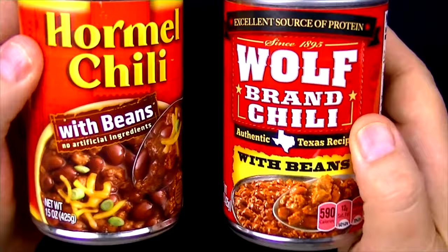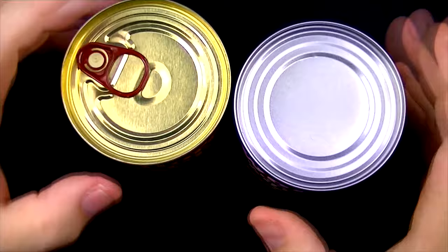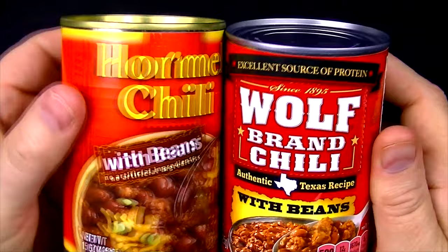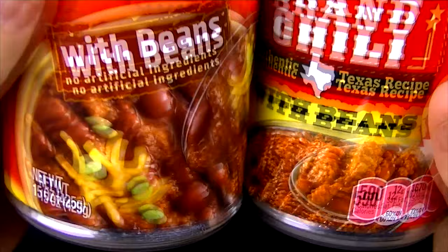I'm even more so looking forward to this Wolf Brand Chili with the meat being the first ingredient. As for the packaging, the can on the Hormel is nice — it's got that pull top. The Wolf is just a regular can, which for some people might be a big deal. For me it's not, but I like the gold — that looks cool. As for the labeling, I think the Hormel still wins. It's got a nice looking label and the chili on the can just looks better, even if the picture isn't necessarily accurate to what's inside.